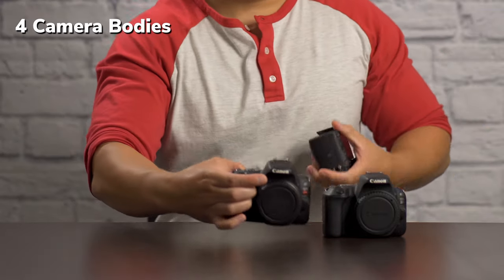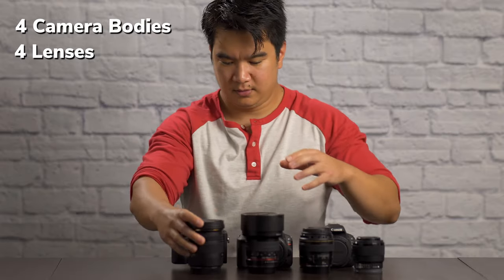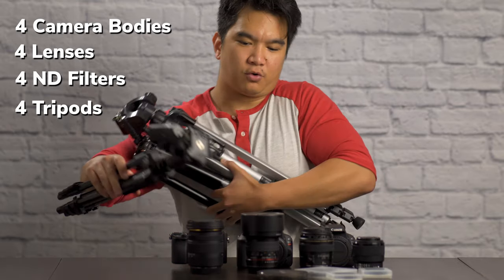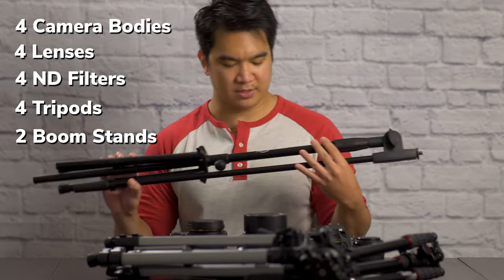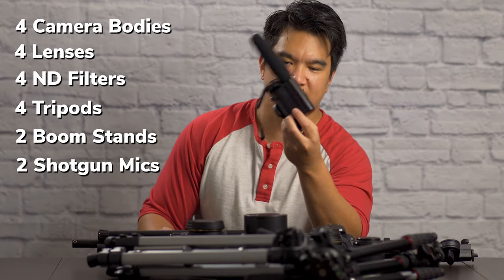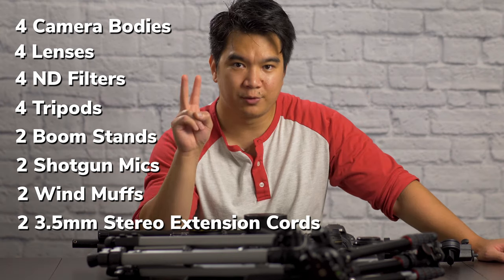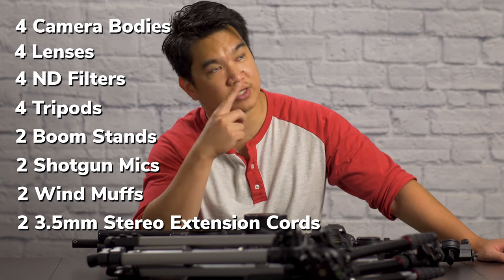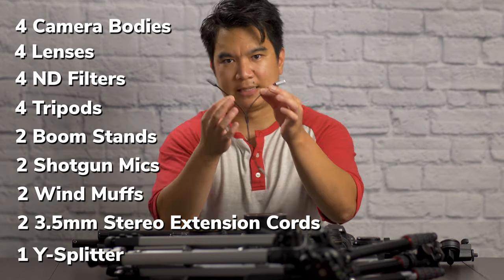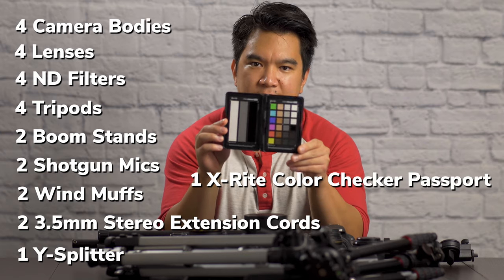Let's go over what equipment I'll be using. Four camera bodies — one of them I'm recording on right now. Four lenses. Four ND filters. Four tripods. Two of these Amazon Basics booms. Two of these Takstar SGC598 shotgun mics. Two wind muffs. Two 3.5mm stereo extension cords, which are connected to this mic and camera combo. A Y-splitter. And of course, my X-Rite color checker passport video.